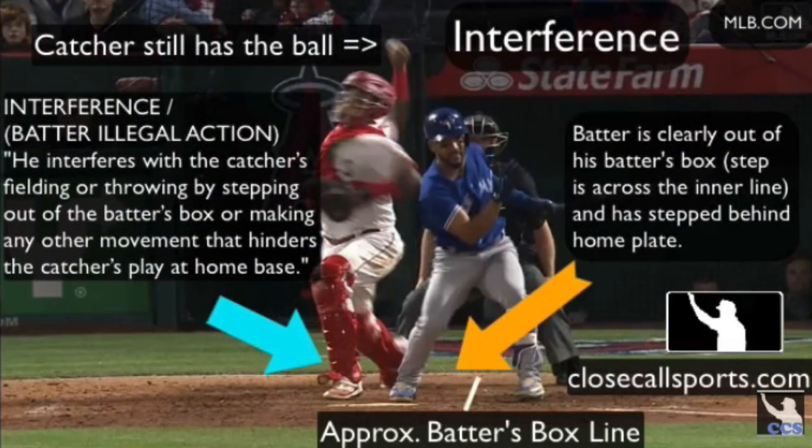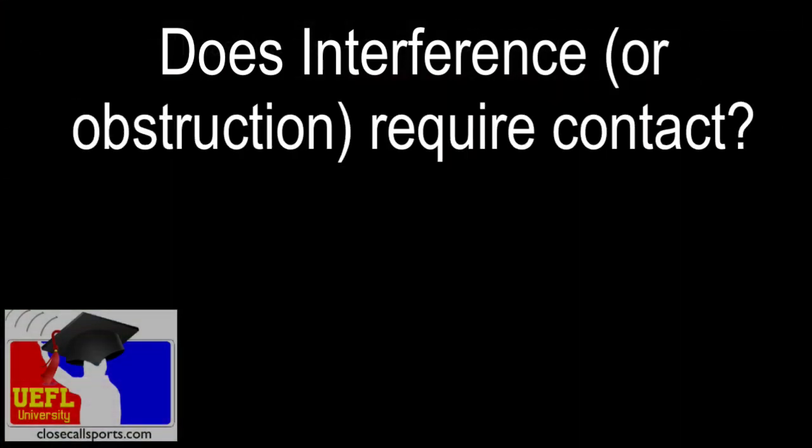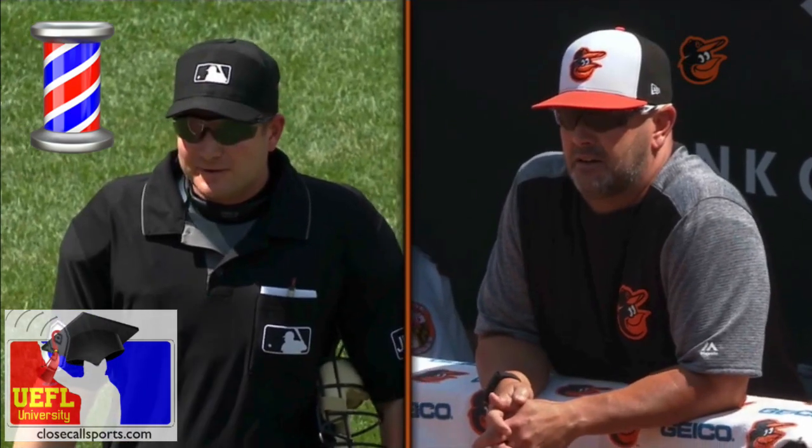Here's a play from Anaheim in 2017 we diagrammed. Toronto was called for interference — look how far the batter's out of the box. The catcher had to slide step over quite a bit. The umpire had that perfect inside keyhole angle to see the alteration to the catcher's throwing motion, and that's why he called it. It doesn't require contact — that's a rules myth. But the myth causes a whole bunch of arguments, doesn't it?